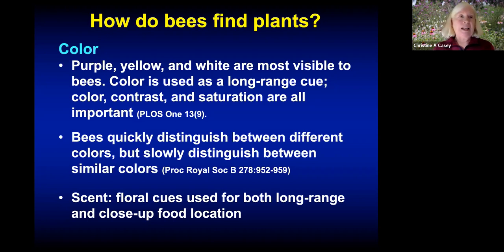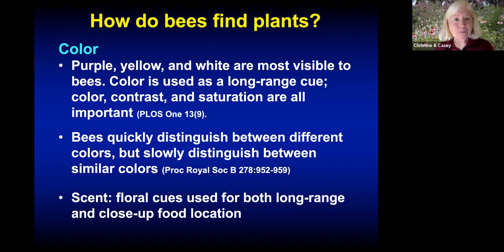Scent in plants producing nectar is used for both long-range and close-up food location. Other cues include form, shape, and contrast. Bees see green as dark — it essentially looks black to them. So when a plant has lots of green leaves with a small number of flowers, the dark leaves actually help the flowers stand out, an adaptation that helps bees find those flowers. Because bees see in the ultraviolet spectrum, flowers attractive to bees tend to have UV-absorbing centers where the resources are and UV-reflecting edges, to direct bees right to where they need to be.